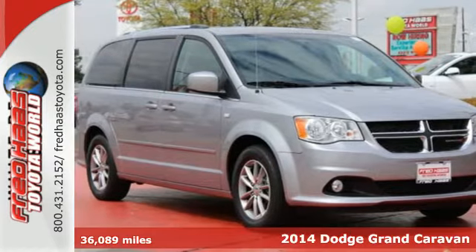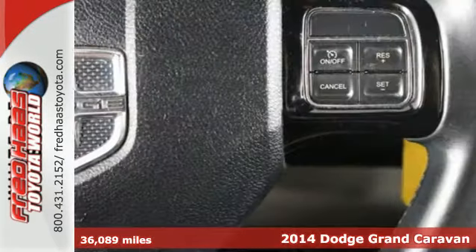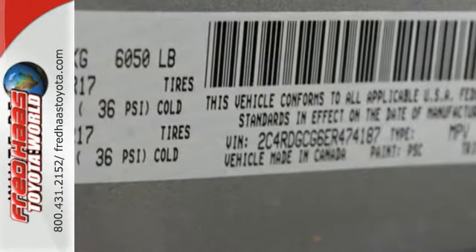It's a 2014 Dodge Grand Caravan. Take control of any situation with an impressive amount of different seating and storage combinations to carry kids, dogs, groceries, luggage — nearly anything you can think of.